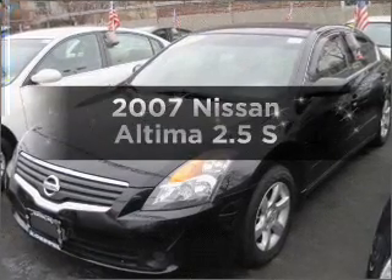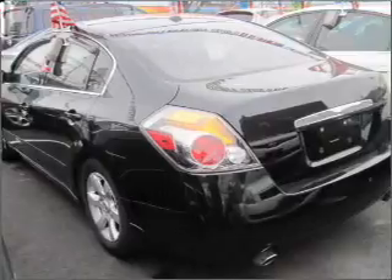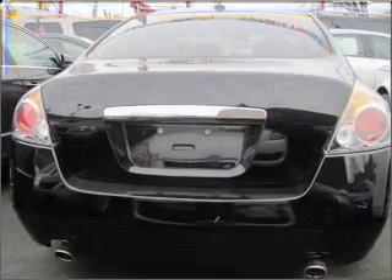Check out this 2007 Nissan Altima. If you're looking for an automobile with great attributes, look no further. With an efficient four-cylinder engine that responds smoothly to its automatic transmission.